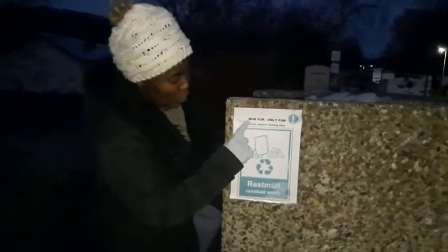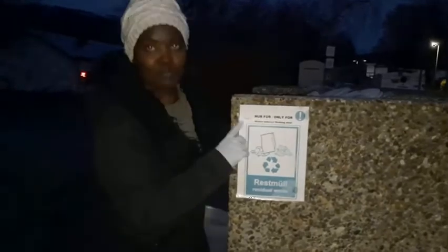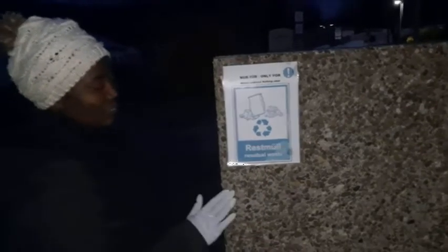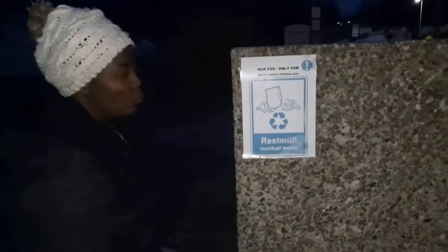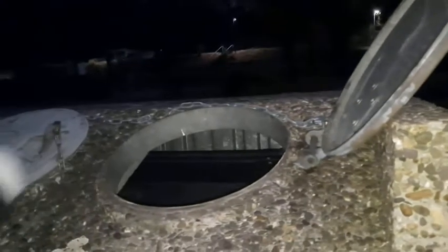This container here is the Restmüll — only for residual waste and nothing else. Anything you are not sure of, like hair, used pads, or tissue, comes here. This is the residual waste container. You just drop it in and cover it nicely.